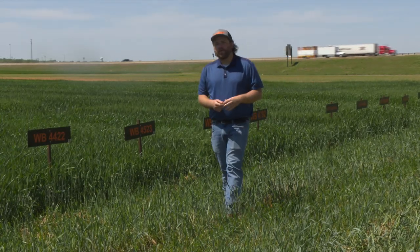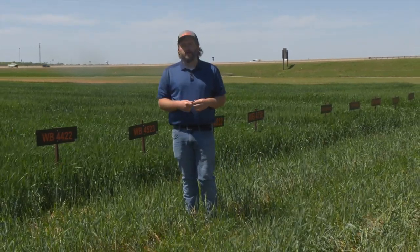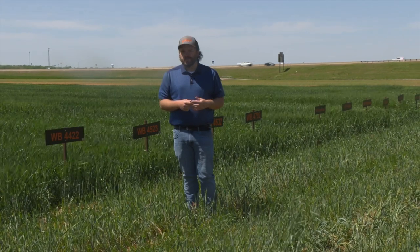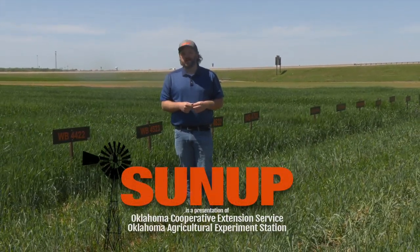And that about wraps it up for us today. Remember, if you saw something on the show that you like, you can go to our website at sunup.okstate.edu, or follow us on YouTube and social media. I'm Curtis Hare, and remember: Oklahoma agriculture starts at SUNUP.